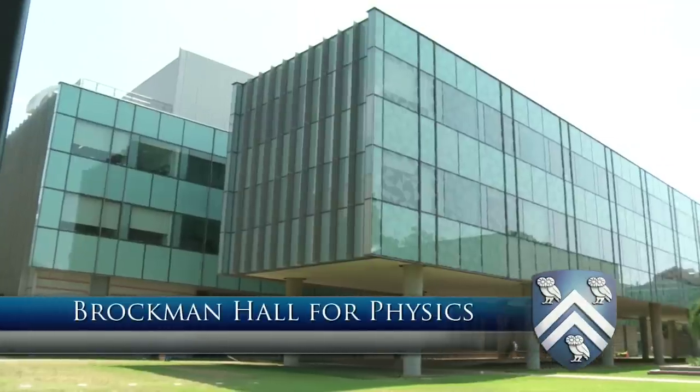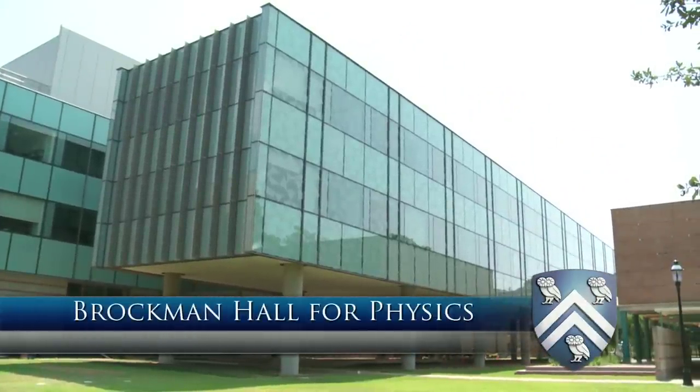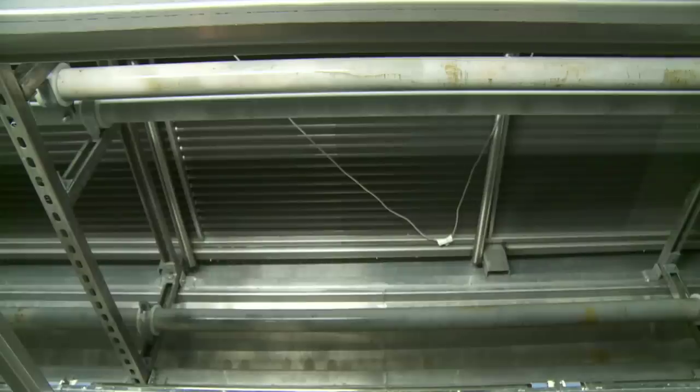We're inside our large air conditioning unit for Brockman Hall. This is the main incoming air to the building, where we cool it down before it goes to be used in the various labs, classrooms, and offices for this building. Over here we have our air conditioning coils, much like those you would have in your house, only a lot bigger.